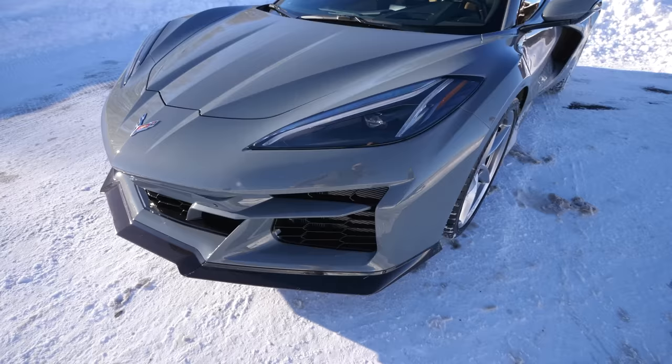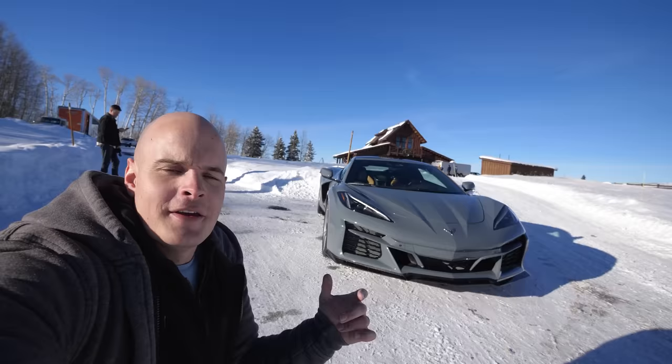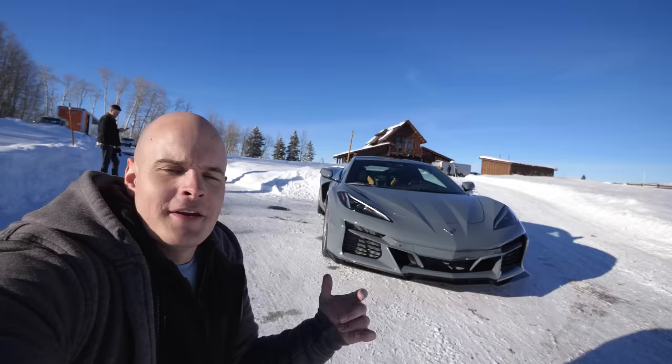Up front we also have two cameras so they can sense the curb and avoid damage to the front air splitter, as well as an additional rear-view camera in the back. This is the Seawolf Gray color, one of three new colors for 2024.